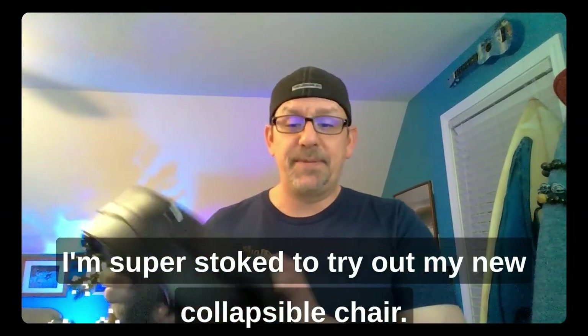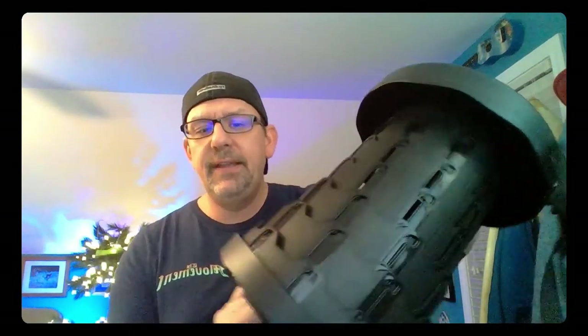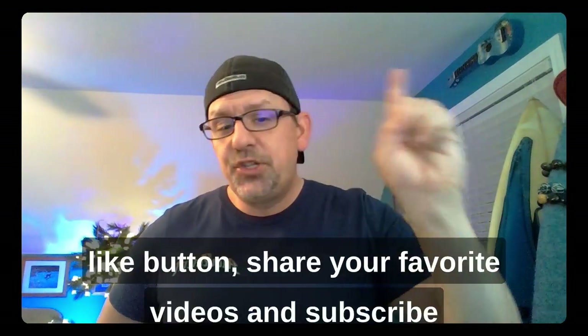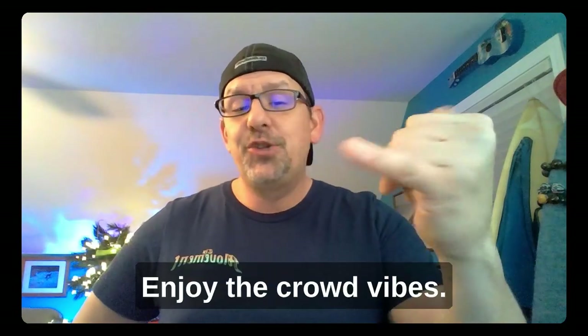But first, a quick bonus — I'm super stoked to try out my new collapsible chair. It simply twists open and locks for a seat, and collapses down for easy transit. I can't wait to try this out at Reggae Rise Up. If you like the crowd vibes, smash the like button, share your favorite videos, and subscribe to get alerts for new stuff. Thanks, y'all — enjoy the crowd vibes.